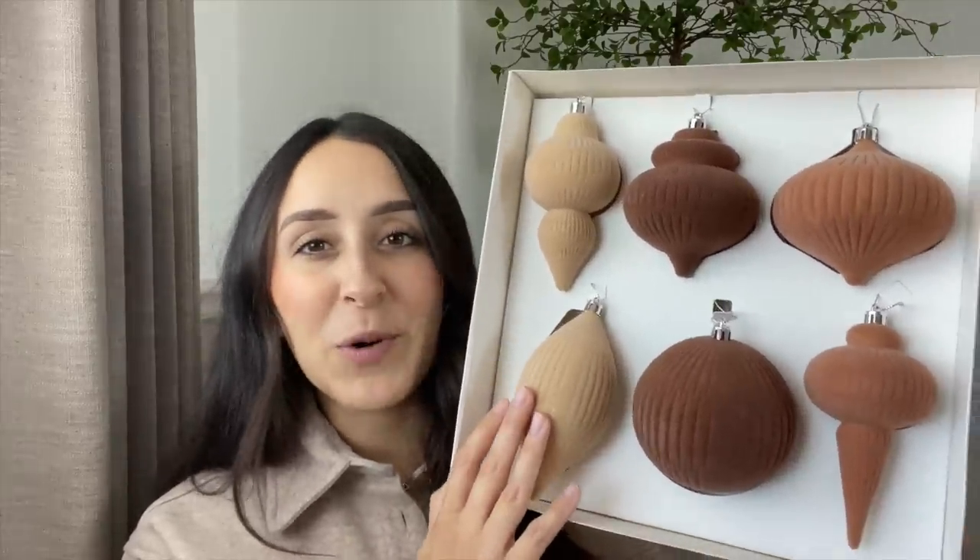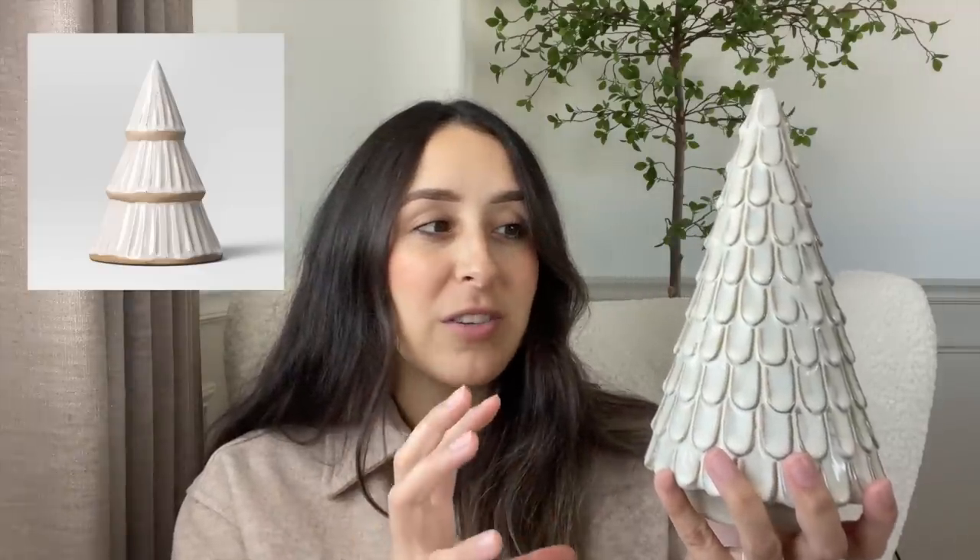Also from Wondershop, I picked up this beautiful Christmas tree — very neutral, right up my alley, and it was only $10. It is a ceramic tree and I just love the detailing on it. They do have another one that is a smaller size that is kind of ribbed with layers to it, and I have that one linked down below as well. This one is such a beautiful color and I'm very impressed with Wondershop this year.